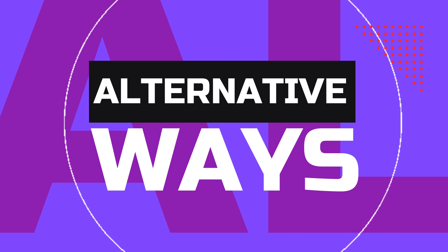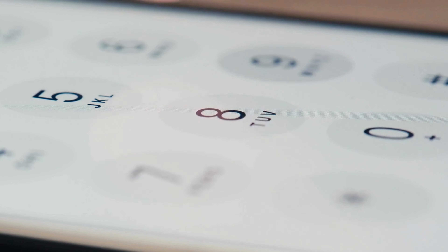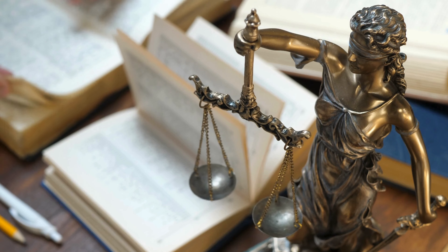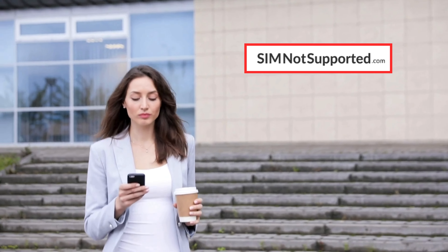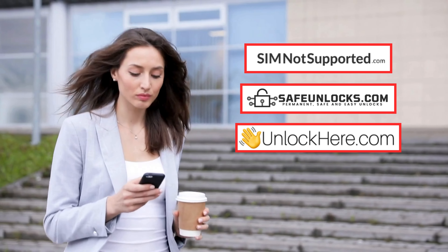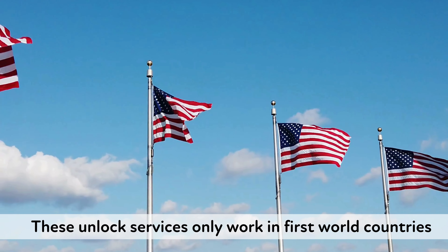Here are some more alternative ways to remove the carrier lock on your iPhone. First, you can contact your carrier directly — one of the most straightforward and legal methods. Just give them a call or visit their website to request an unlock. They might ask for your account information and IMEI number, and if you meet their requirements, they'll usually unlock your phone for free. Another option is to use third-party services like SimNotSupported.com, Safe Unlocks, UnlockHere, or UnlockMaker.com. These services are quick and reliable, but they only work in first world countries.